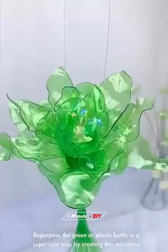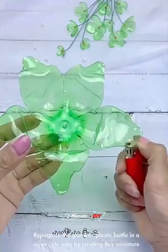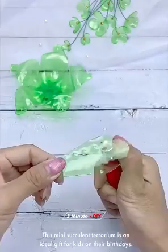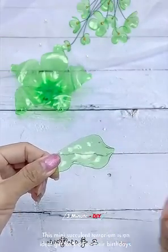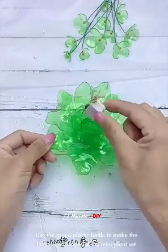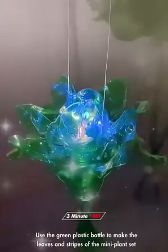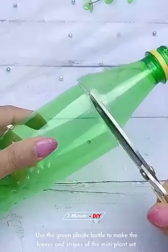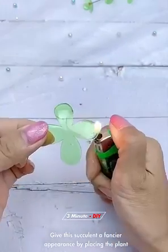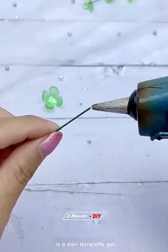Repurpose a green or plastic bottle in a super cute way by creating this miniature faux succulent terrarium. This mini succulent terrarium is an ideal gift for kids on their birthdays. You can make it with all recyclable supplies. Use the green plastic bottle to make the leaves and stripes of the mini plant set inside the empty jar. Give this succulent a fancier appearance by placing the plant in a mini terracotta pot.